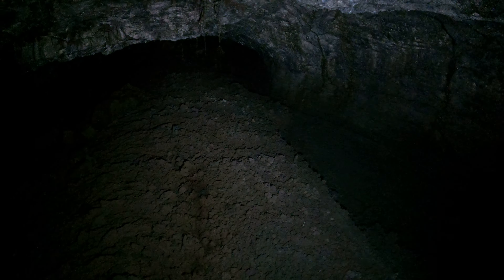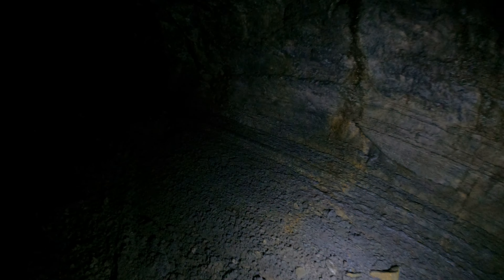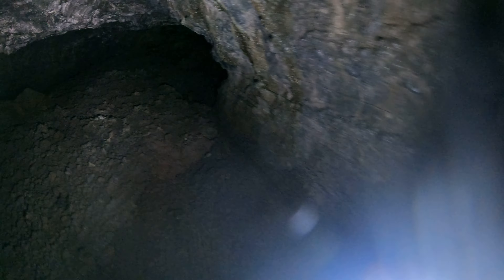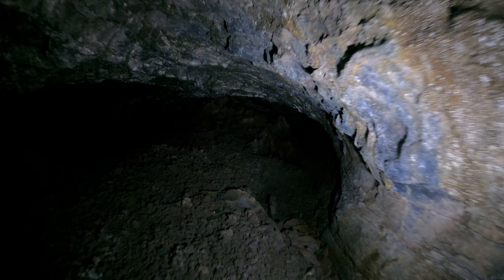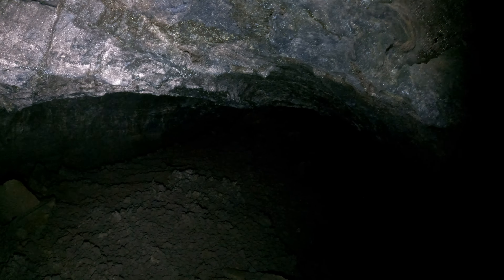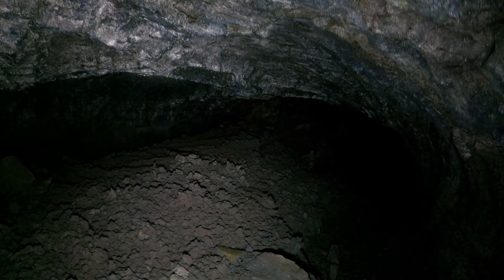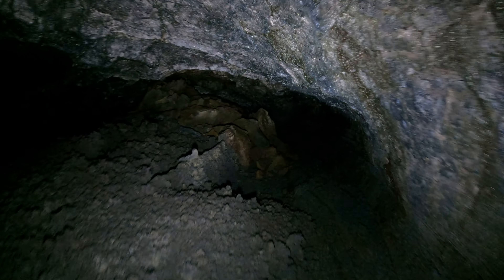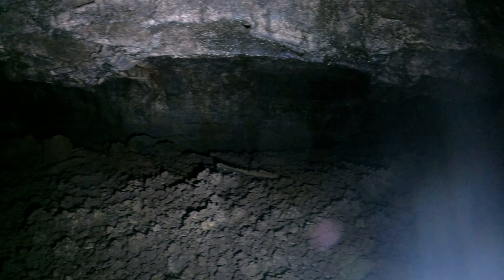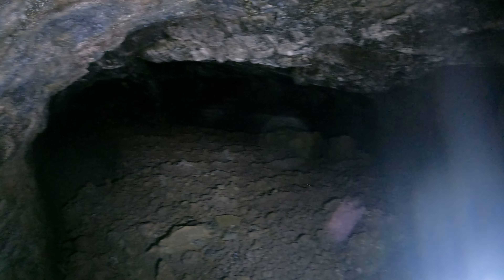Now let me look at the floor — see how uneven it is. Wow, this cave is interesting. The cave is obviously a couple dozen feet wide. There's natural light back there, that's kind of near the entrance where I came from.